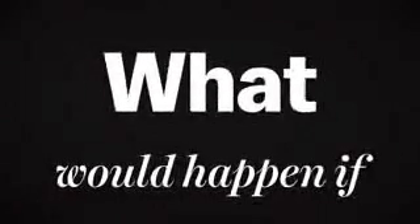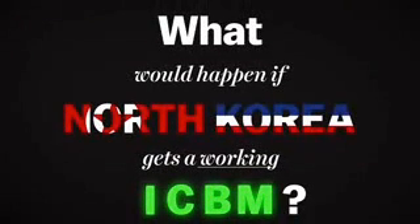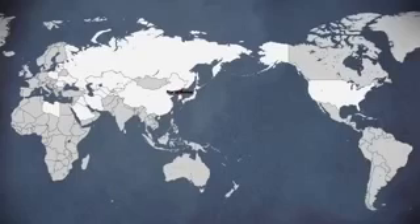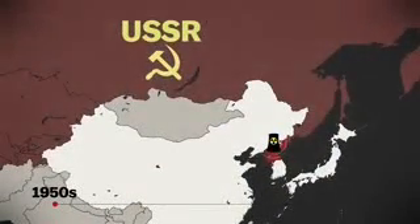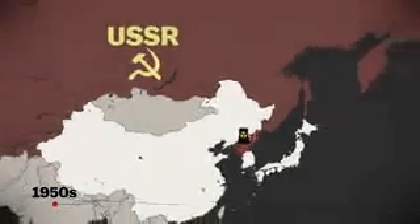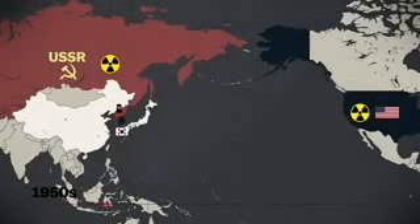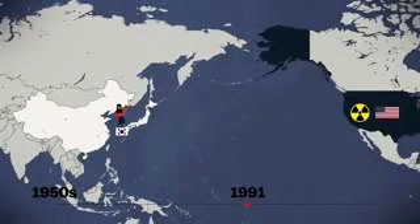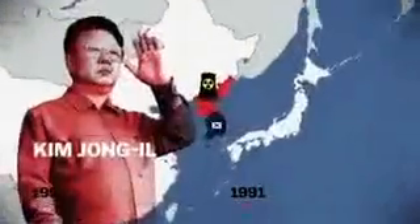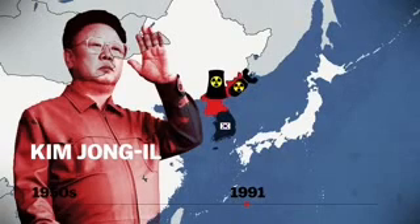So this begs the question: what would happen if North Korea gets a working ICBM? It helps to understand why they want one in the first place. The North Koreans first got nuclear technology in the 1950s, when their ally the Soviet Union helped them build nuclear reactors for energy. At the same time, they were protected from their enemies, South Korea and the U.S., by the massive nuclear arsenal of the Soviet Union. But in 1991, when the Soviet Union collapsed, that protection went away. So North Korean dictator Kim Jong-Il took matters into his own hands and started using the nuclear reactors to make weapons.